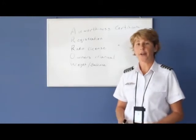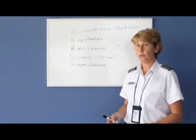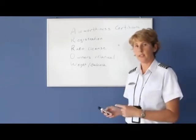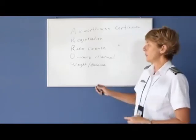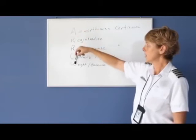This discussion is about aircraft documents. These documents must be on board the aircraft before you fly. If you were to be ramp checked by the FAA, they're going to ask to see these documents. Your memory aid for these is ARROW — A-R-R-O-W.